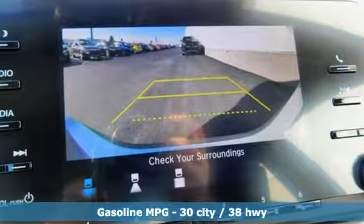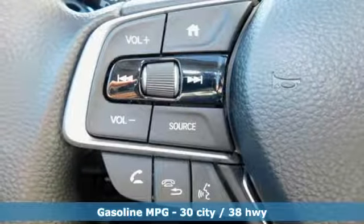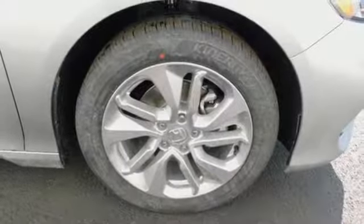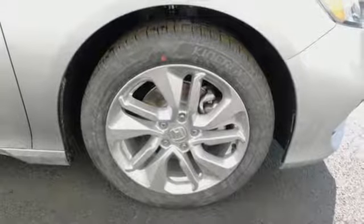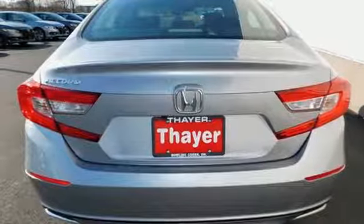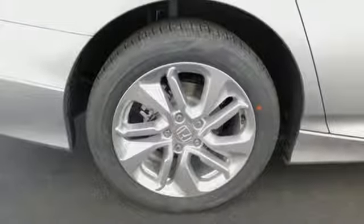Bluetooth wireless audio streaming, push-button start, dual-zone climate control, smart vent seat-mounted airbag, Bluetooth hands-free link, manual tilting steering column, continuously variable automatic transmission, aluminum wheels, four-wheel anti-lock disc brakes, and turbo inline four-cylinder engine.